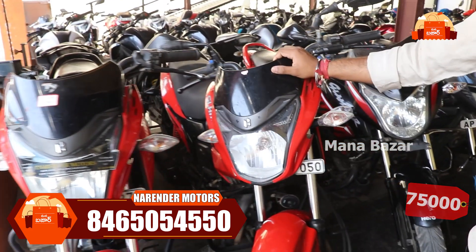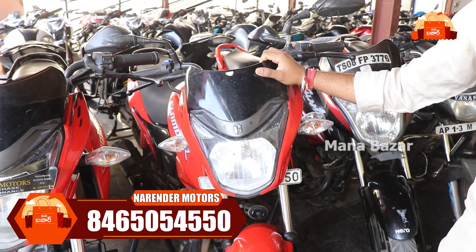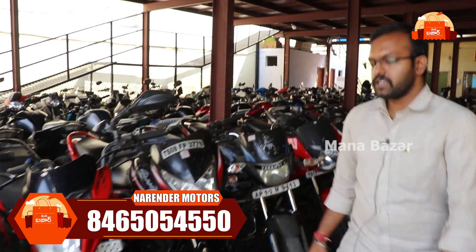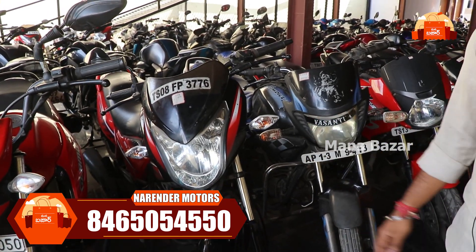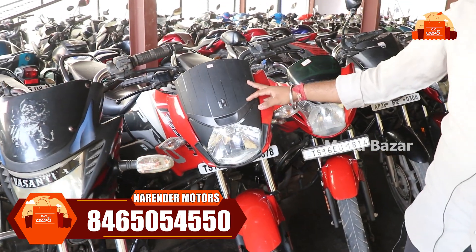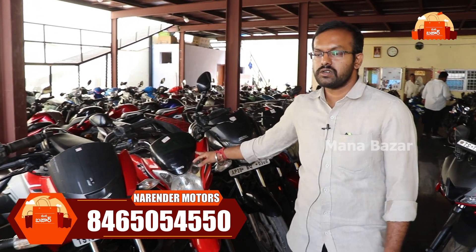We also have a Glamour 2020 model at around ₹75,000. We have compulsory negotiation — prices are not fixed. We also have a 2017 model at around ₹56,000. We have Passion models at around ₹72,000, and a 2018 model at ₹56,000.